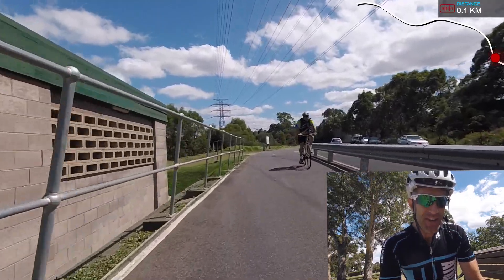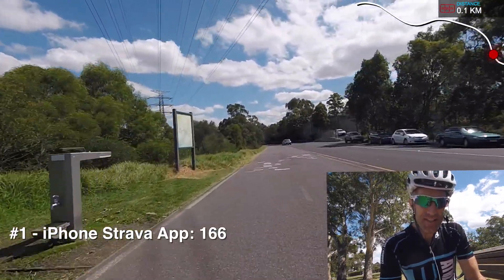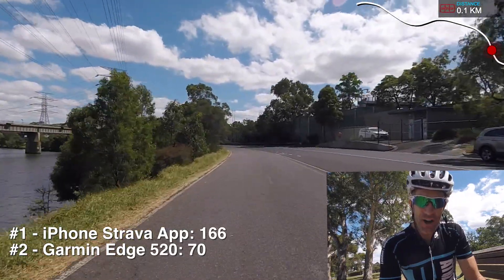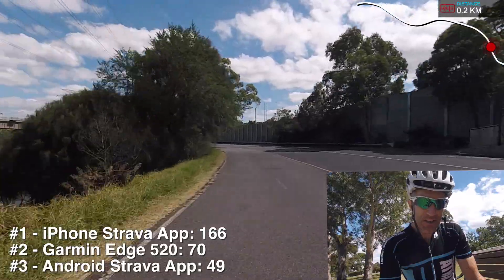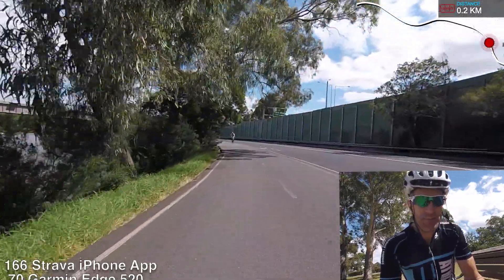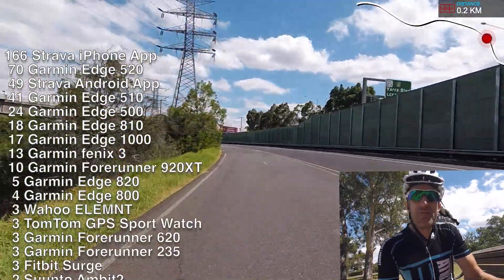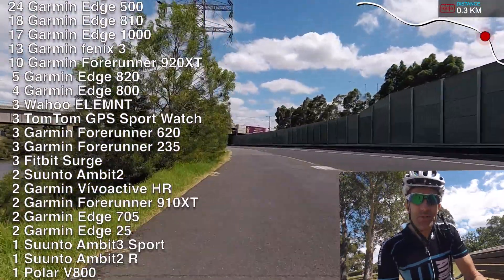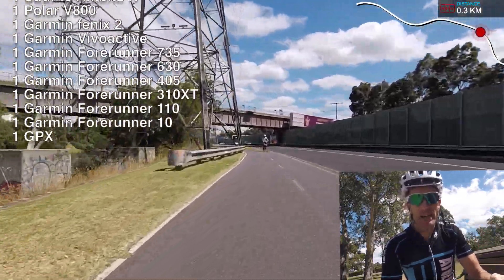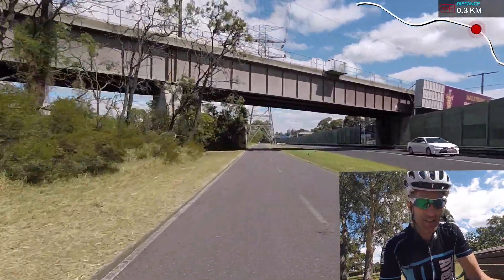I love this data. The number one device used was the Strava iPhone app with 166 users, 70 Garmin Edge 520s in second place, and 49 Strava Android app users coming in third. Pretty similar to a lot of the Fondo rides we see and kind of what I expected for the demographic of people riding to and from work. It's much easier to just throw your phone in your pocket and hit go than to open up a Garmin, start it, and wait for GPS sync.